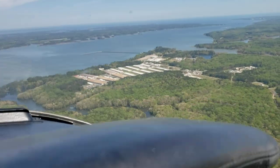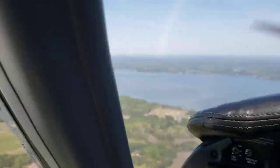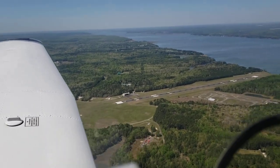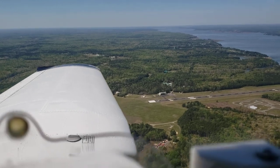We got Yorktown Naval Weapon Station. Here we got the Camp Perry CIA Base. They got 5 and 2, 3 — that's Camp Perry, all over that whole area. That whole big area is Camp Perry.